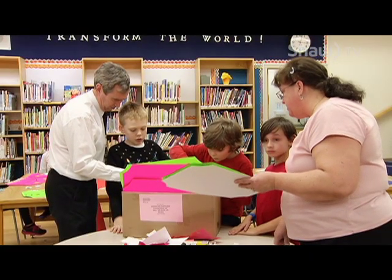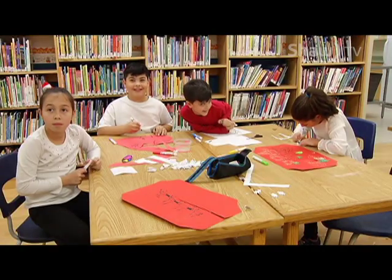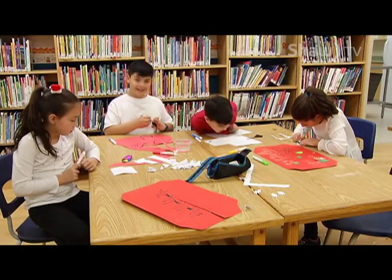My husband and I cut them all out. I went to Michaels and purchased some items to give the students an idea of what to put together. They're putting together their own collage on the placemats — of their own design.